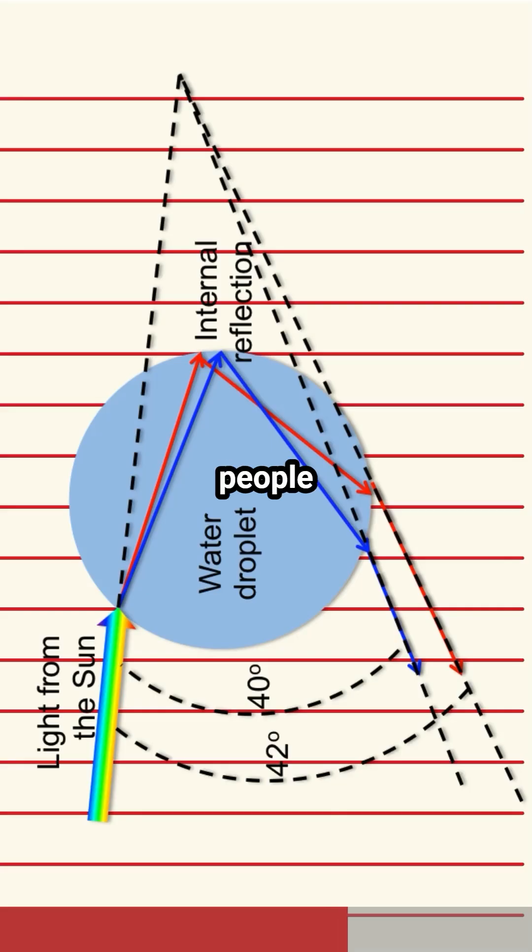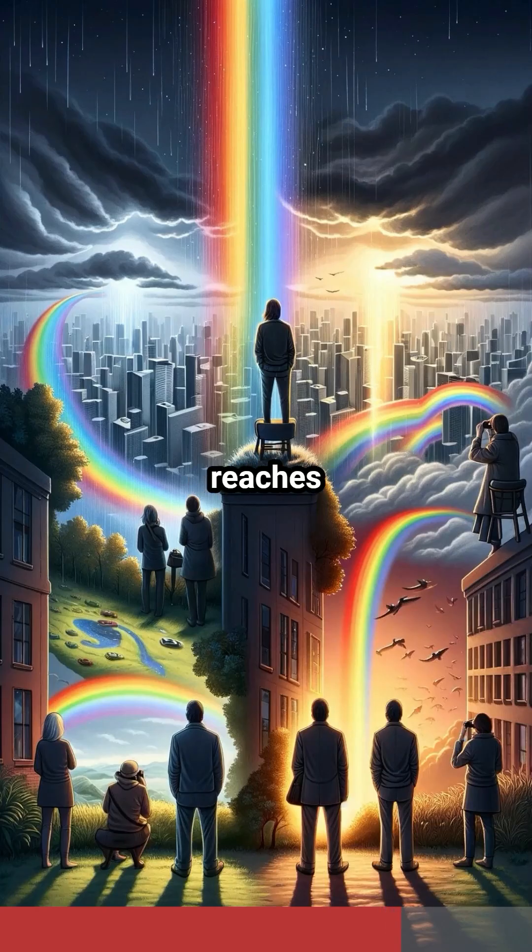Did you know? No two people see the same rainbow. Each observer sees their own personal rainbow, depending on where they stand and how the light reaches them.